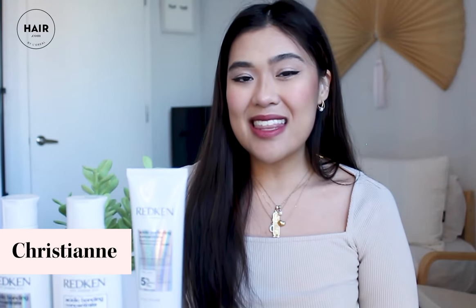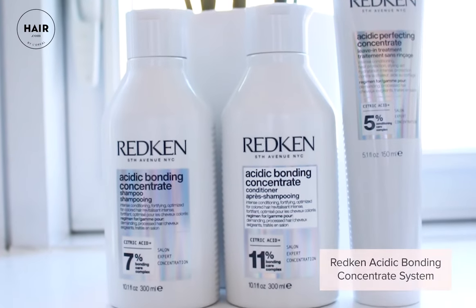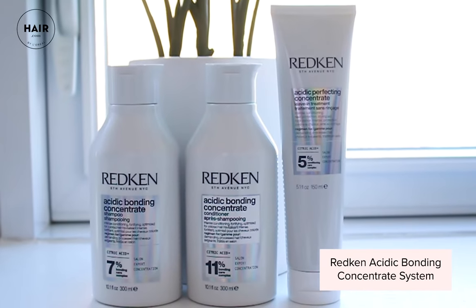Hi everyone, I'm Christiane and today we are going to be discussing the Acidic Bonding Concentrate System by Redken. This is a three-step system consisting of shampoo, conditioner, and the leave-in treatment.